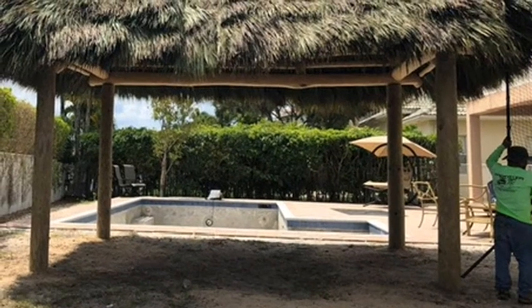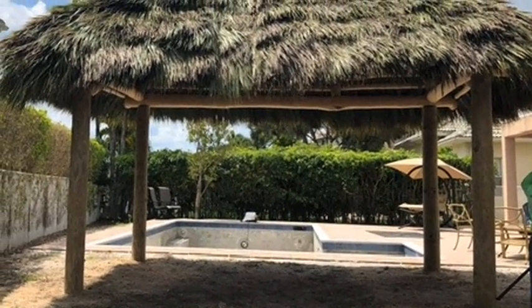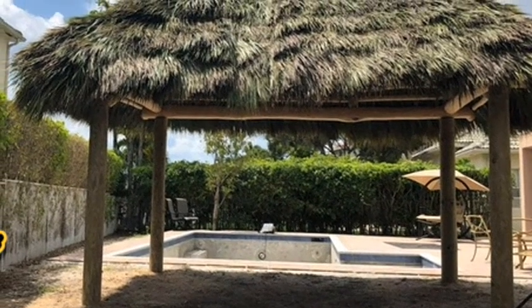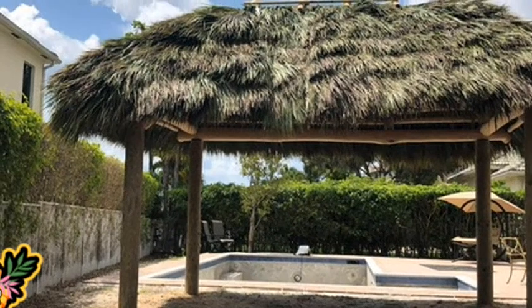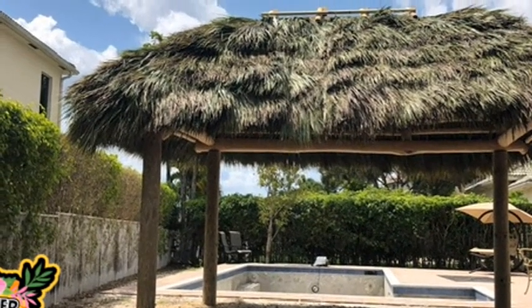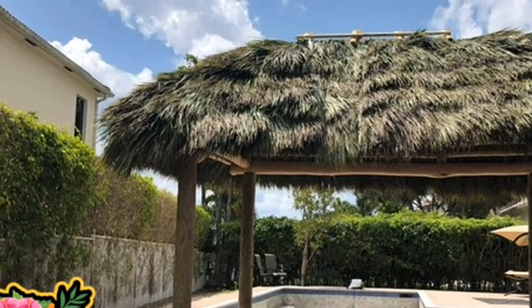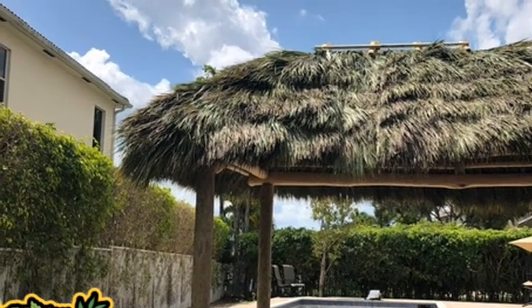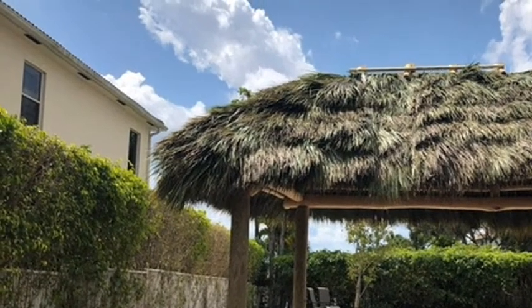When looking for professional backyard Tiki Hut builders, consider Monster Tiki — the premier builders of Tiki Huts in Wellington, Florida. With over a decade of experience, your Tiki Hut paradise is only a call away. Feel free to contact us for any questions or comments you may have. Talk to our representative today to get a free estimate for your backyard Tiki Hut project.